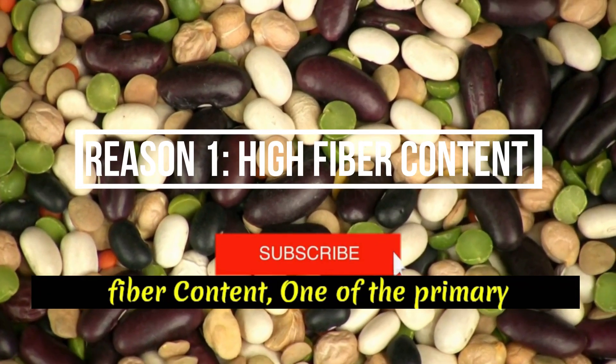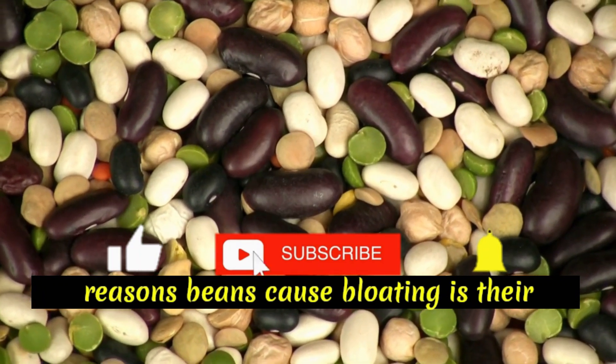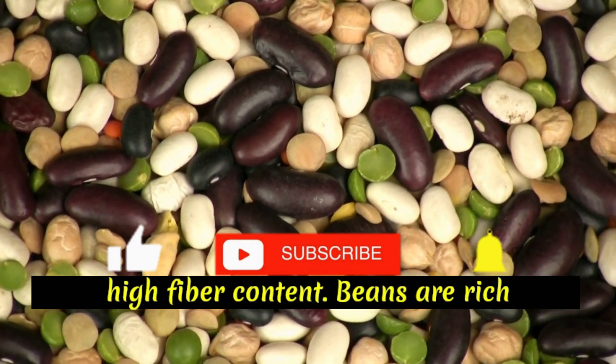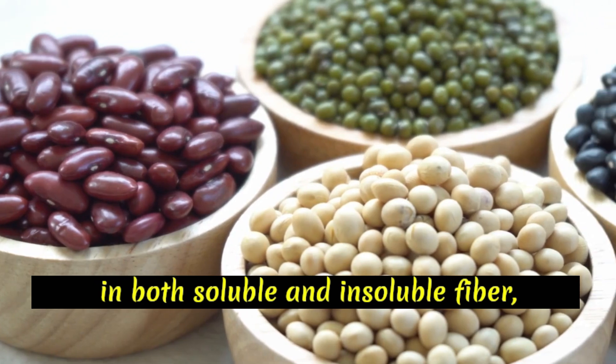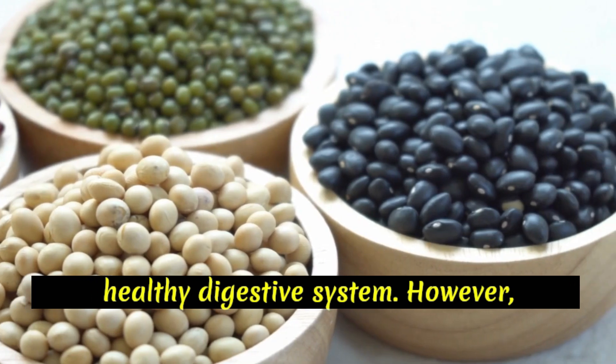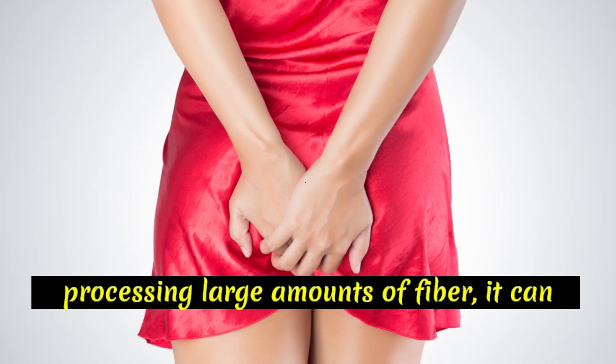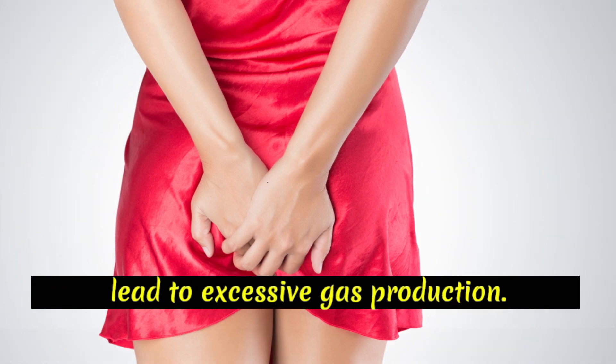Reason 1: High-fiber content. One of the primary reasons beans cause bloating is their high fiber content. Beans are rich in both soluble and insoluble fiber, which are essential for maintaining a healthy digestive system. However, if your body isn't accustomed to processing large amounts of fiber, it can lead to excessive gas production.